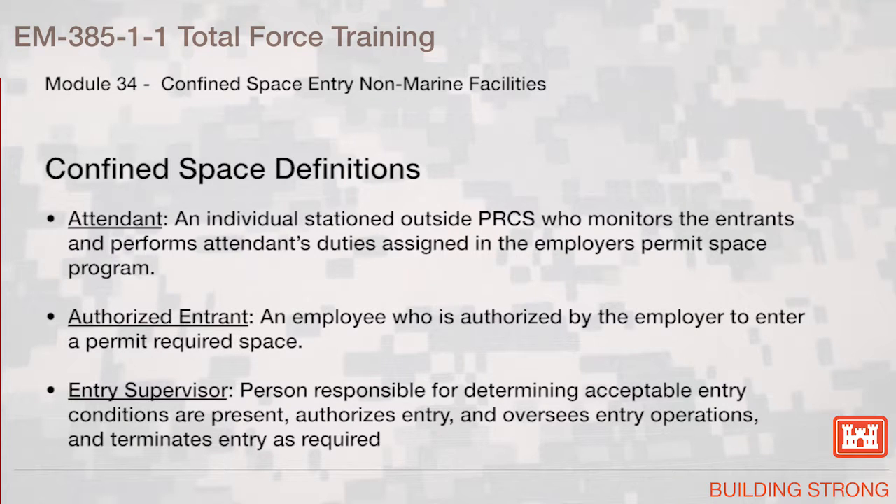Attendant: an individual stationed outside the PRCS who monitors the entrance and performs attendance duties assigned in the employer's Permit Required Confined Space Program. Authorized Entrant: an employee who is authorized by the employer to enter a permit-required confined space. Entry Supervisor: a person responsible for determining if acceptable entry conditions are present, authorizes entry, oversees entry operations, and terminates entry as required.